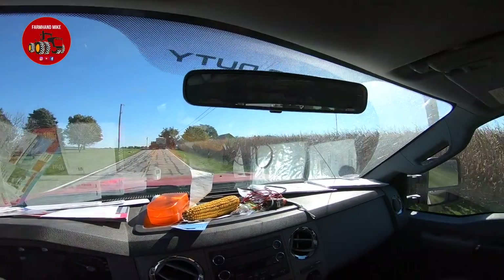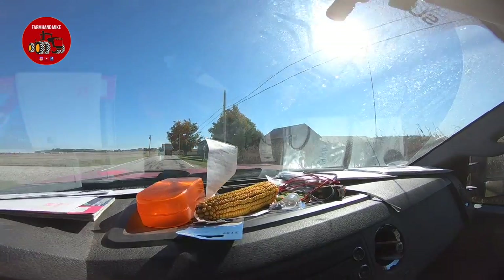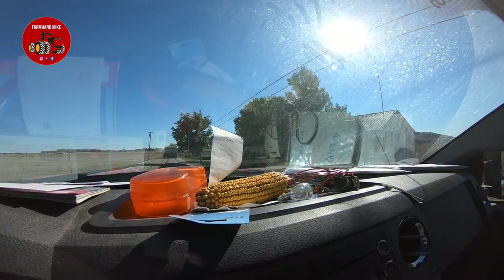You know, some people have dice hanging from their mirror and stuff on their dashboard — well, Jeff has an ear of corn on his.